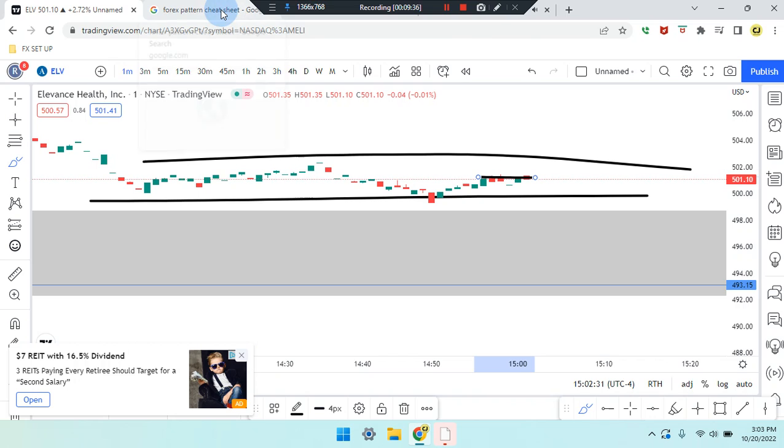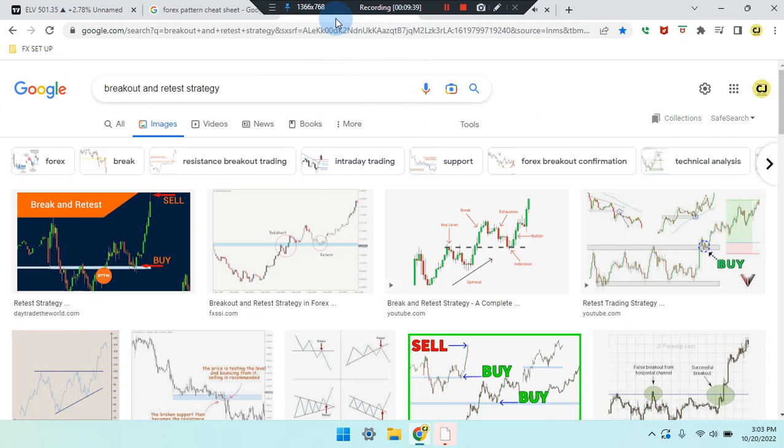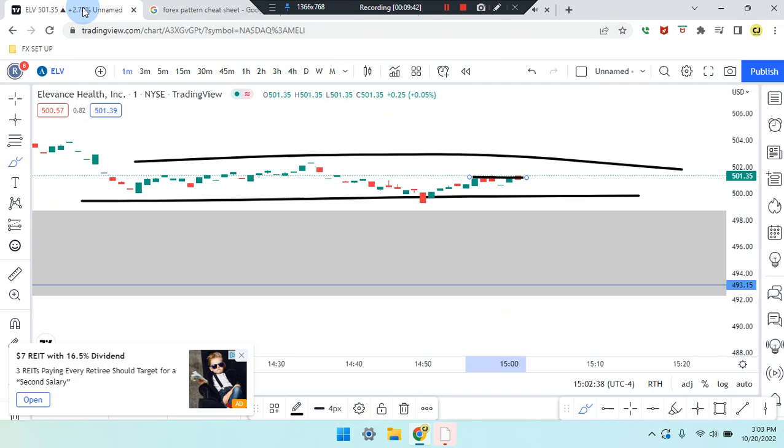Very important information — please study and review the forage pattern cheat sheet and breakout retouch strategy. Click on the images. This is Cam Jones FX, ELV stock.